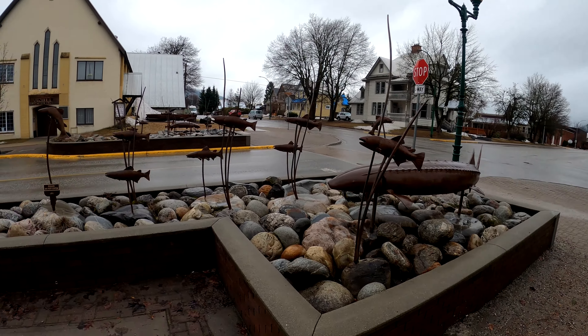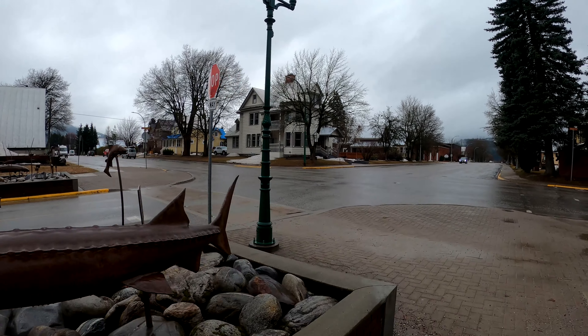Here's the funeral home. I once took care of my dad when he passed away here in Revelstoke.